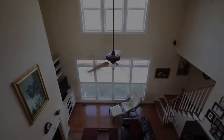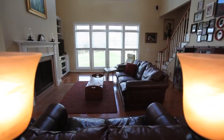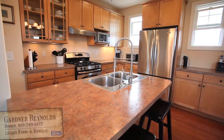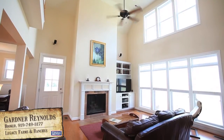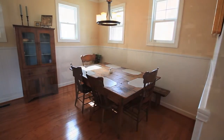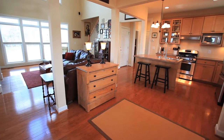Moving inside, this home is immaculate and shows extremely well and offers the best in country living. The open kitchen offers updated appliances and opens up nicely to the great room that includes a towering fireplace. The dining area is spacious and the custom beadboard and trim accents match perfectly with the hardwoods and warm colors of the home.